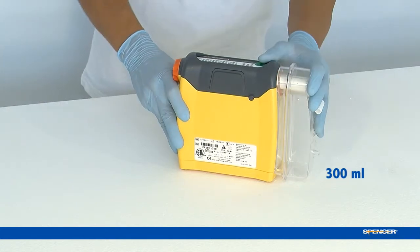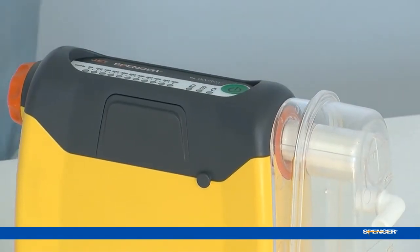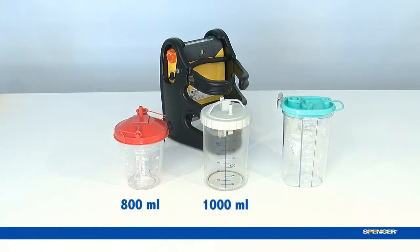Jet Compact is supplied with a disposable 300ml canister. Home Jet and Ambu Jet can have three canister options.